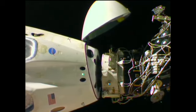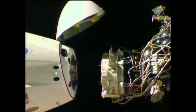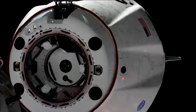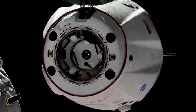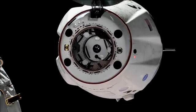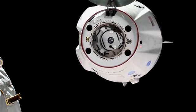And we have motion. You can see Dragon physically separating from the International Space Station. 1:32 AM Central Time, the International Space Station 253 statute miles over Sudan. Visual confirmation on your screen — what a gorgeous shot. Dragon has undocked from the International Space Station and we are beginning the departure.